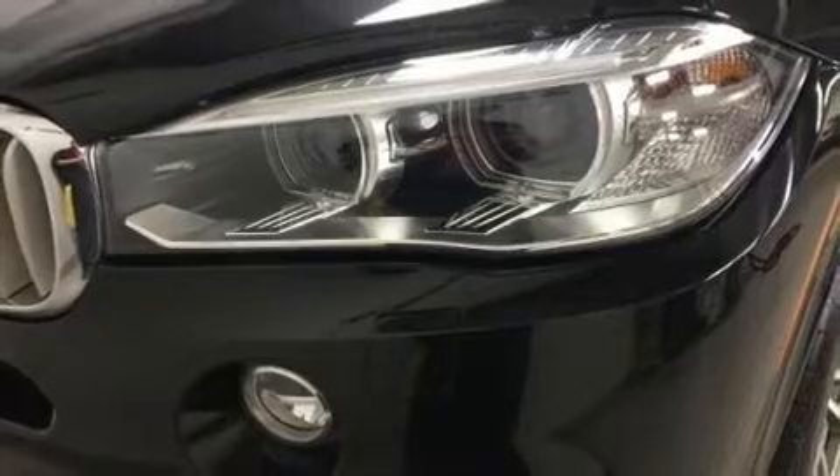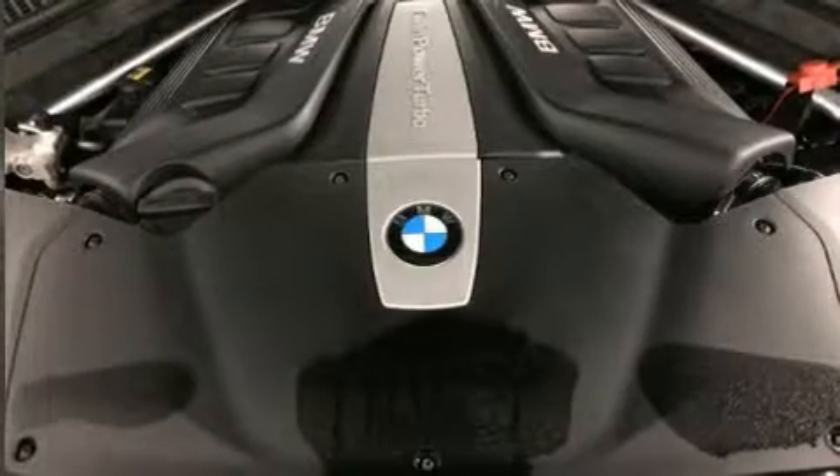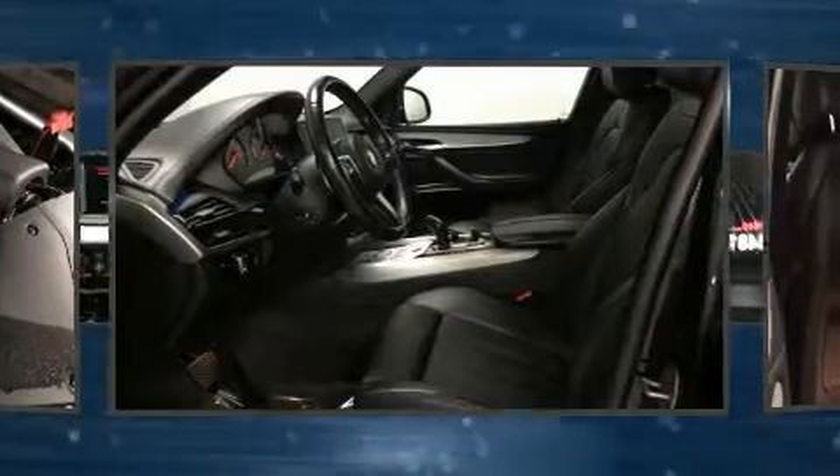BMW infused the interior with top-shelf amenities such as front and rear reading lights, one-touch window functionality, adjustable headrests in all seating positions, automatic dimming door mirrors, and cruise control.